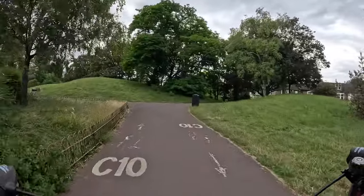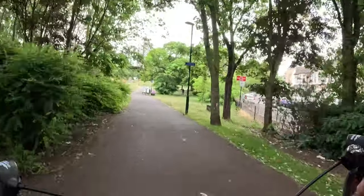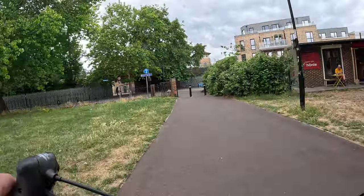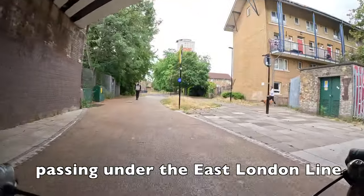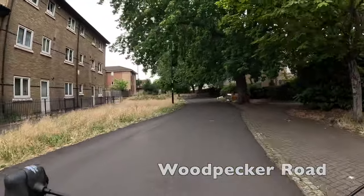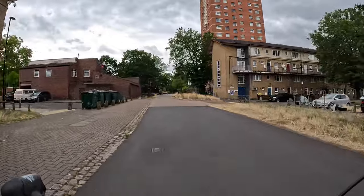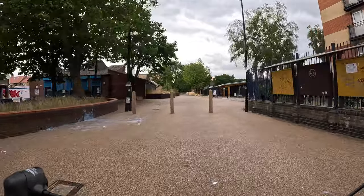We now find ourselves in Folkestone Gardens — do remember that this space is shared with pedestrians, so don't ride too quickly and make sure you give everybody plenty of space. This is also where we're going to be turning off C10 and making our own way. The route up to New Cross follows mostly a road called Woodpecker Road, which is almost entirely pedestrian — pretty unique in London for a residential street like this to be so pedestrianised and also be the main access road.